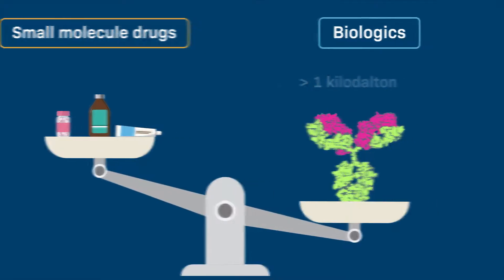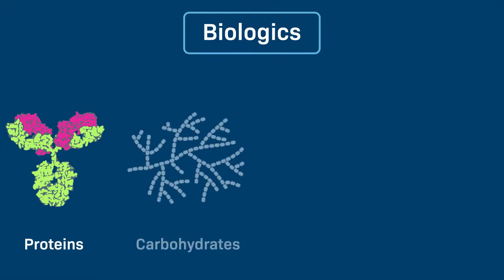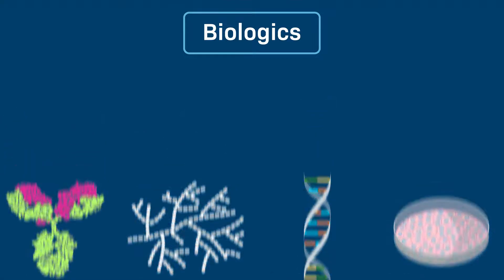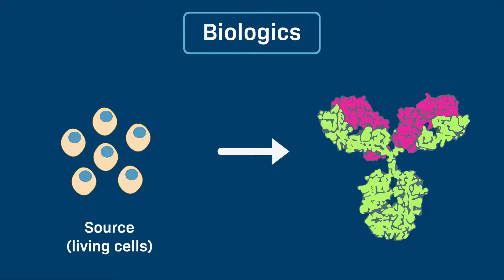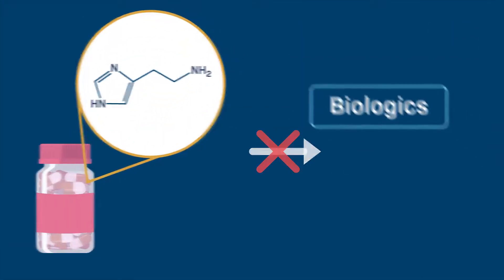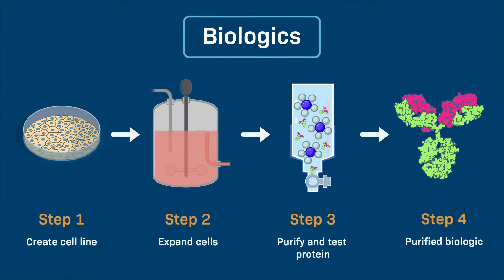In contrast, biologics are relatively large, complex molecules, typically greater than 1 kilodalton. They usually consist of proteins, carbohydrates, nucleic acids, cells or tissues for transplantation, or a complex combination of these substances. Biologics are medications that come from living sources, meaning that instead of using chemistry to build these complex molecules, cells grown in culture serve as the factories for producing biologics.